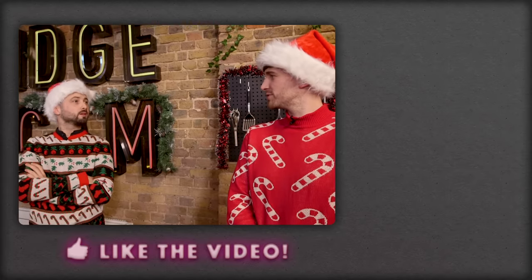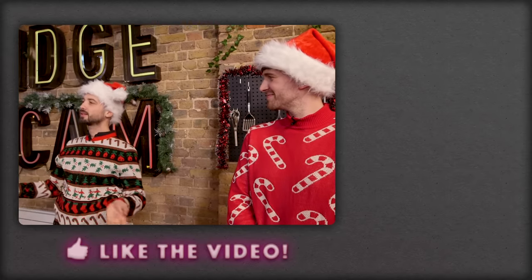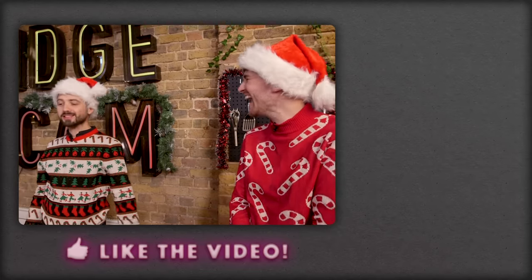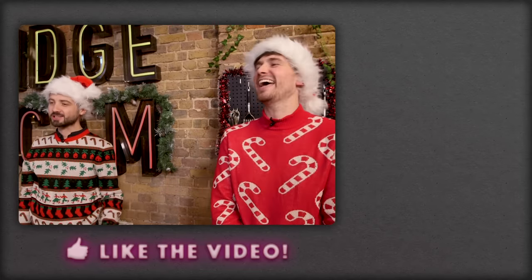And now for the blooper. Do you want to talk? I just meant about your problems — whatever you're going through right now. No, honestly, I'm fine. That just rolled me up the wrong way.